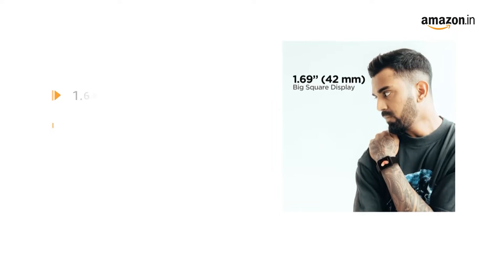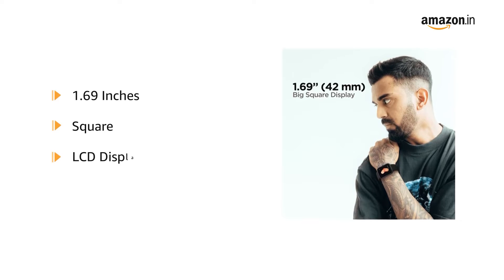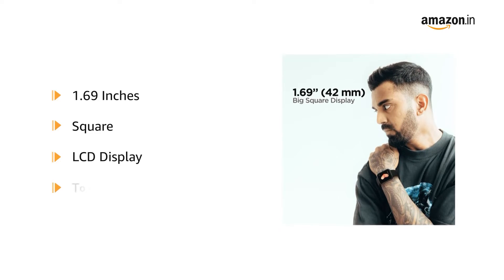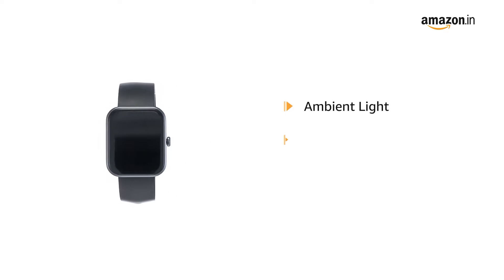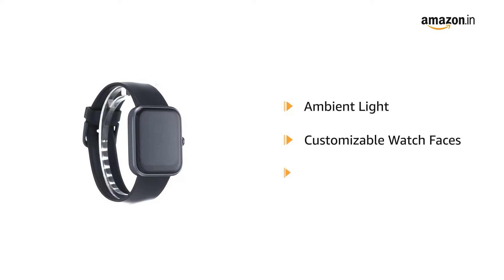The 1.69-inch square color LCD display comes with a captivating touch experience. The ambient light display comes with multiple customizable watch faces.